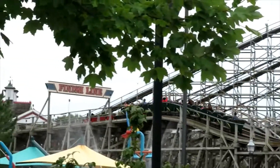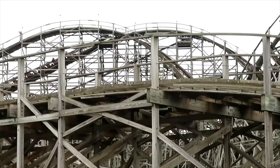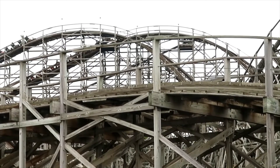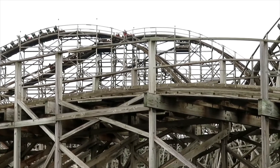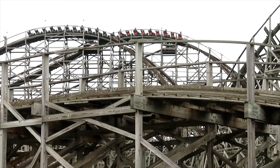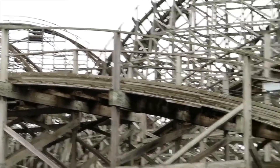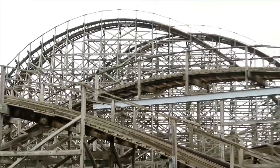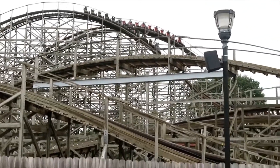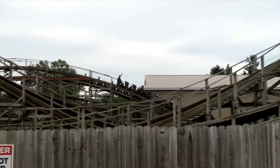Is it the best GCI? No. I'd probably put this in the lower middle tier when talking about GCIs. I'd take it over something like Roar, Invader, or Apocalypse at Magic Mountain. But I definitely wouldn't take it over Thunderhead, Gold Striker, Mystic Timbers, Prowler, or Renegade — those great GCIs that were built later than this one.